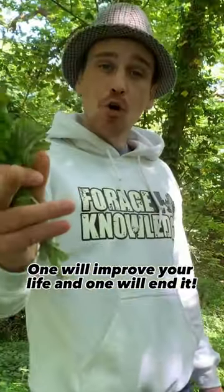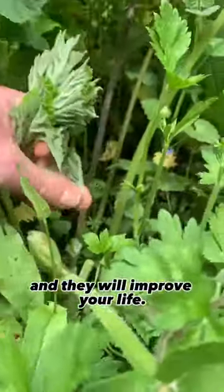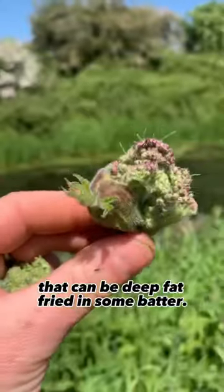Hogweed and hemlock — one will improve your life and one will end it. These are hogweed shoots and they will improve your life. They're delicious fried up in oil and butter, and then they produce these gorgeous flower buds that can be deep-fat fried in some batter.